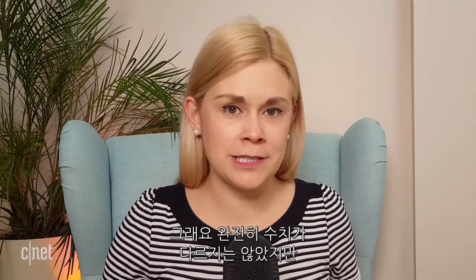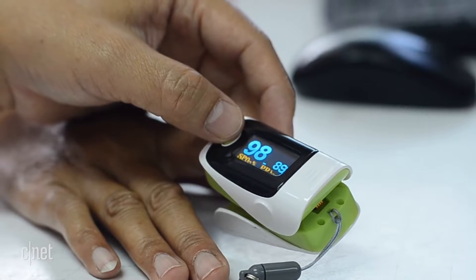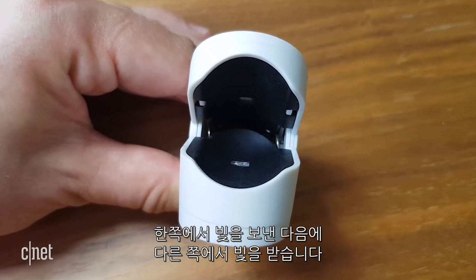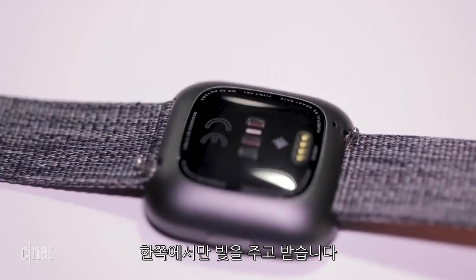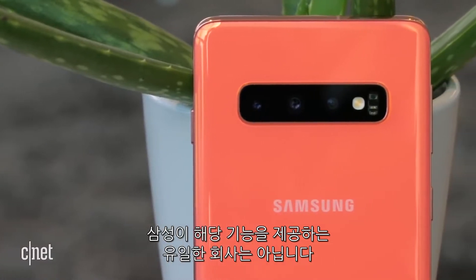It wasn't wildly different, but when the healthy range is between 94 and 100, a couple of percentage points can matter. So why the different reading? An actual pulse oximeter has two sensors — it sends light from one side and receives it on the other. My phone and other wearables only have one sensor, so they're sending and receiving the light all on one side.